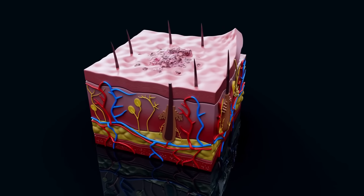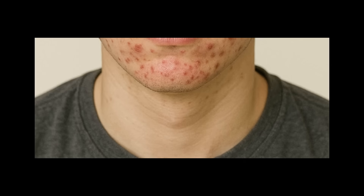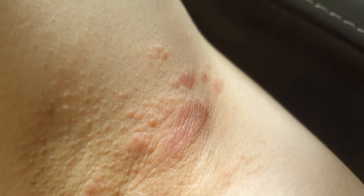Those are five very important skin warning signs to remember: number one, skin tags; number two, acanthosis nigricans — dark, velvety thickening of the skin; number three, hair loss; number four, oily or acne-prone skin; and number five, fungal or yeast infections in skin folds.